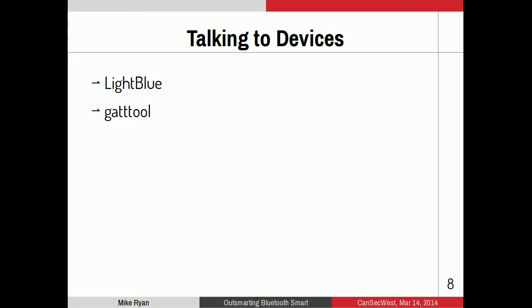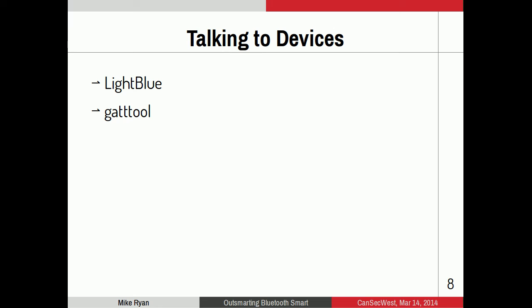If you want to talk to a device, you need tools that speak GATT. The two tools I use most heavily are LightBlue and GATTool — and that's not a typo, there are three T's in GATTool. LightBlue is a very polished iOS app, great for basic recon and free in the App Store. GATTool is part of the Linux Bluetooth stack — not well documented but very powerful. I'll give a quick demonstration.